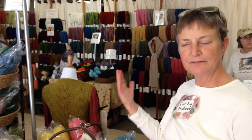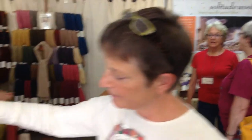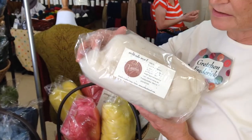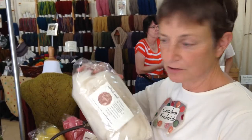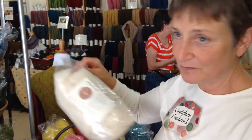We have breeds that are local to this area because we buy from local farms. We have Tunis — Tunis sheep is a breed that's been around in the mid-Atlantic since colonial times. George Washington had Tunis sheep. They almost lost the breed in the Civil War.